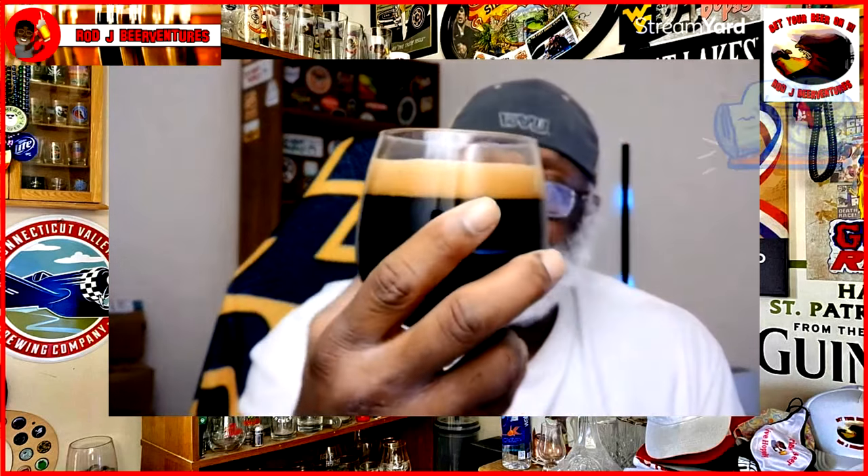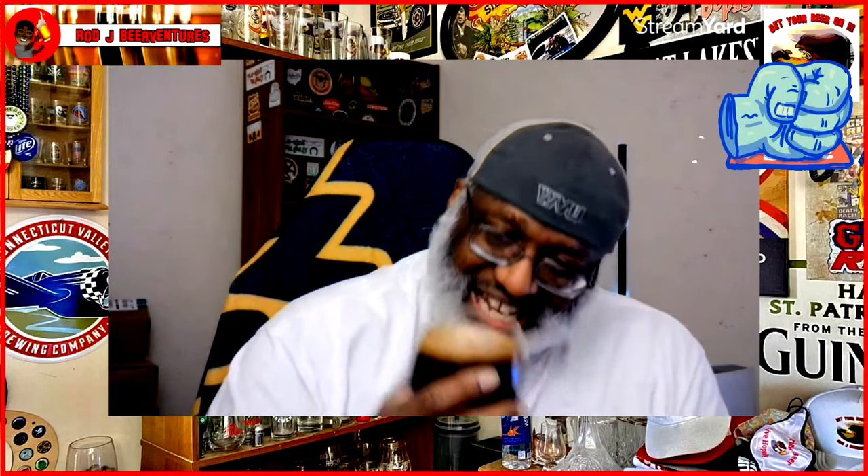Nice look here on the beer. Nice dark color. Nice one finger, dark brown — well, I guess it's a dark tannish kind of head.